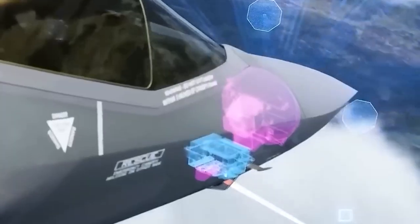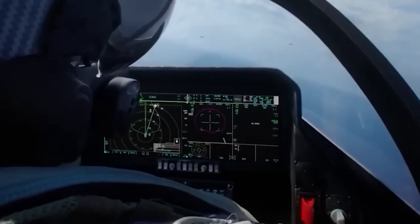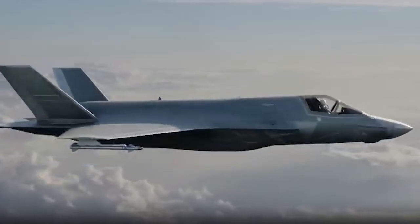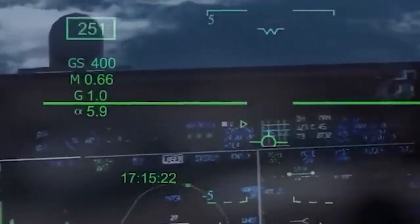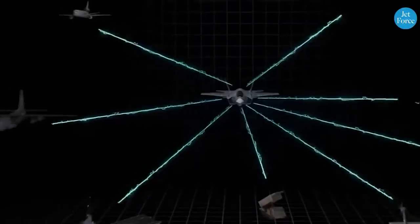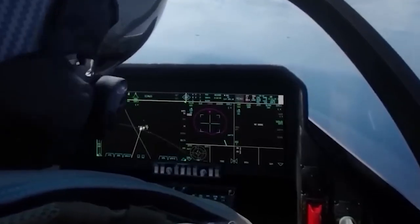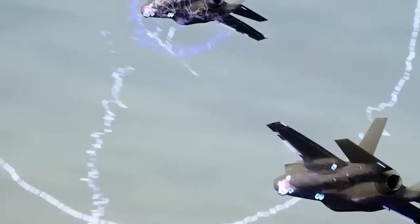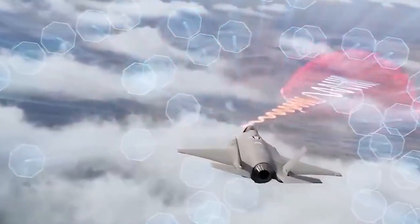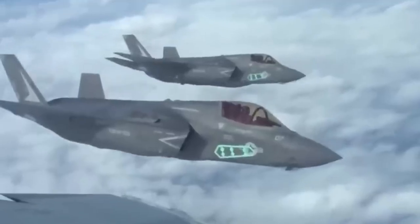The F-35's secret weaknesses: how radars and AI are exposing the stealth jet. The F-35 Lightning 2 is hailed as the most advanced stealth fighter on the planet — a $2 trillion project designed to dominate the skies for decades. But what if it's being tracked right now by radars it was never meant to face? Today we expose the F-35's real weaknesses in air combat. This is not science fiction. This is 2026.